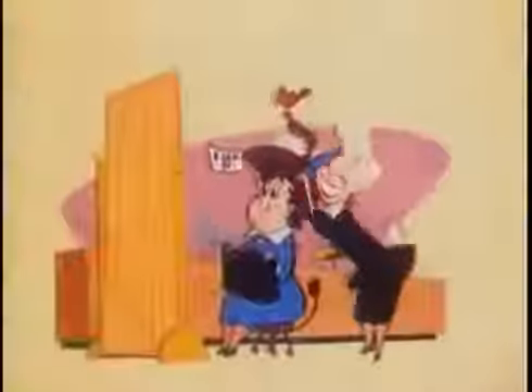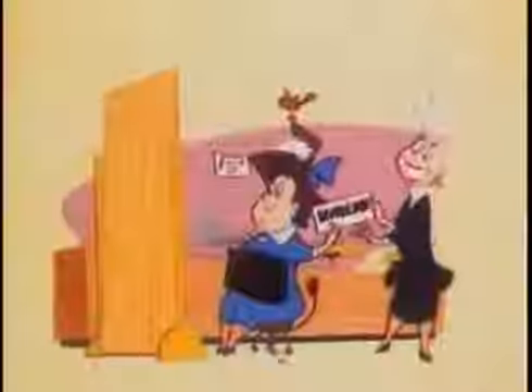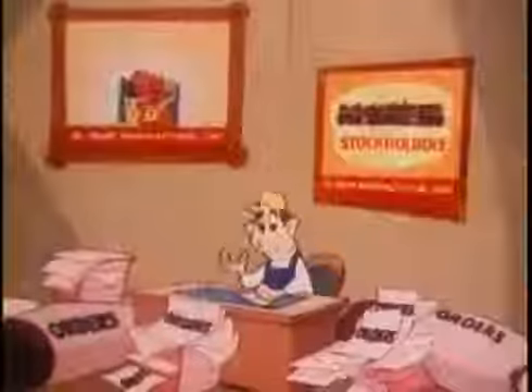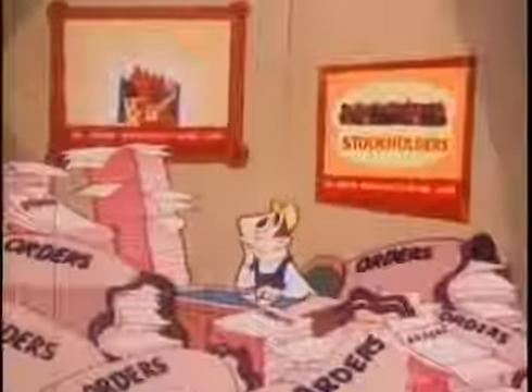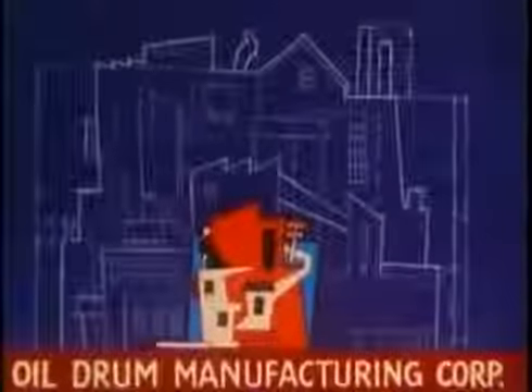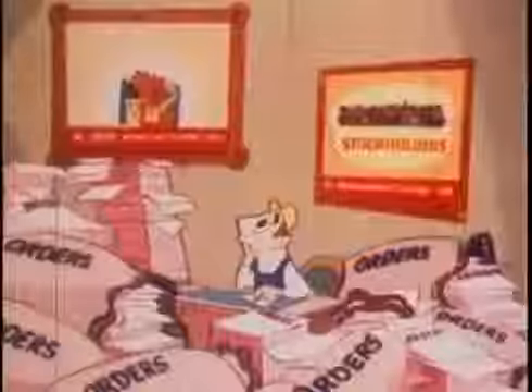Naturally, when stockholders invest in a business, they hope to receive dividends to help pay for necessities of life. Within a few short years, an increasing demand for the company's product poses a challenge: how can he fill all the orders? He will have to build more plants and buy more tools to increase production of oil drums, which will take about $20 million to do the job.